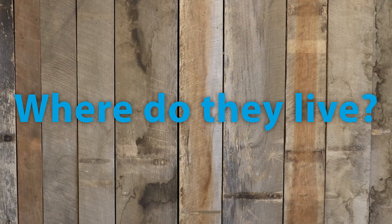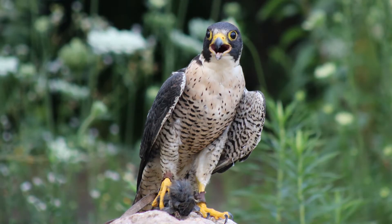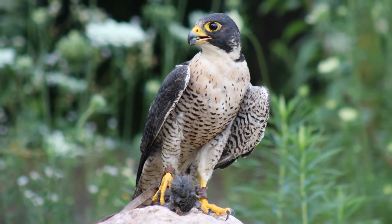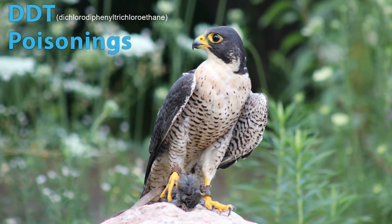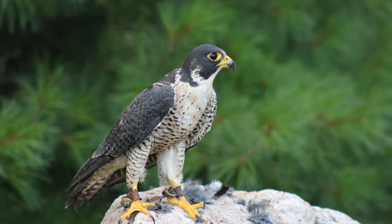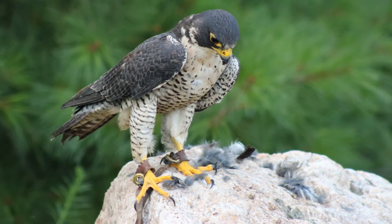This bird's habitat is mainly cliffs and they make scrape nests on the cliff side. Here in Michigan we don't have any cliffs, so they're not typically found here. However, because of DDT poisoning and their populations crashing, scientists decided to introduce them into cities, hoping that man-made cliffs would be a new habitat for them — and it worked out pretty well. We do have peregrine falcons that live here in Michigan, but they're still technically an endangered species here.